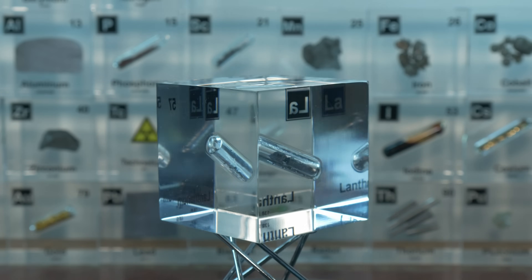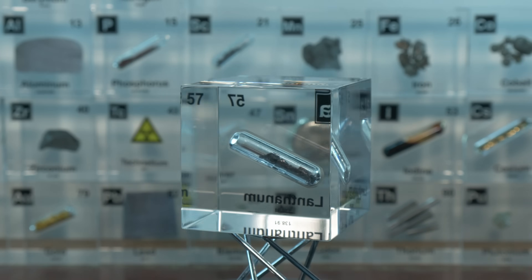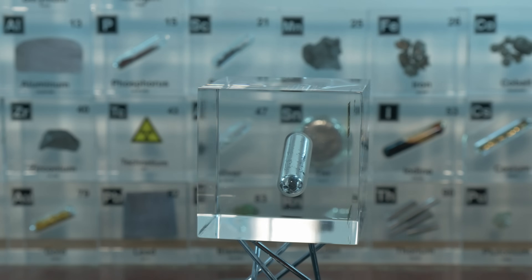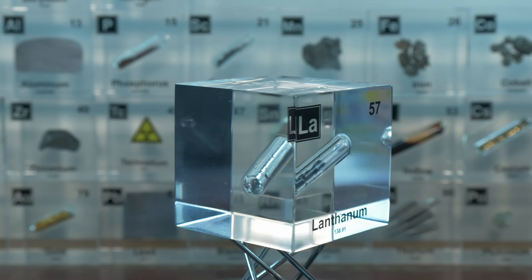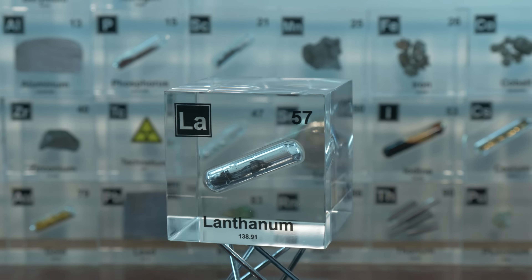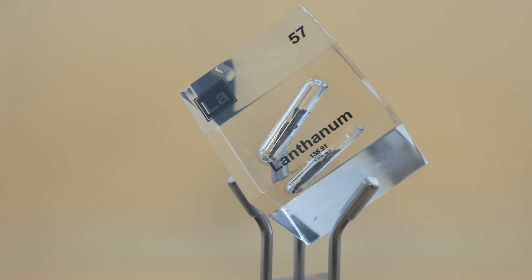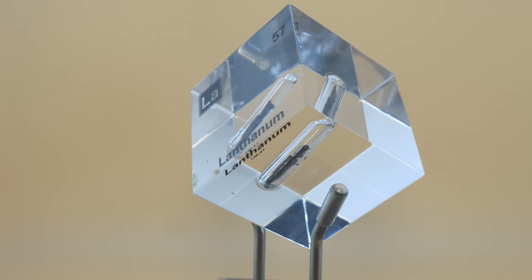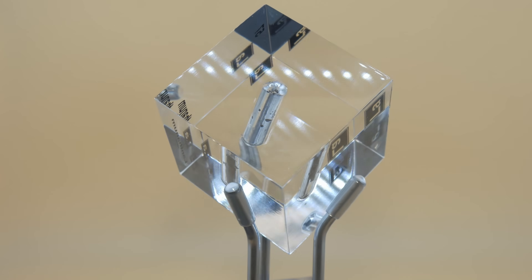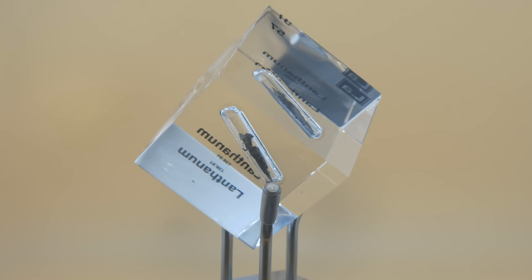Lanthanum is a metallic solid at room temperature, melting at 920°C — way above the heat of a normal household oven — and it has a high boiling point over 3,400°C. It is also a fairly dense metal, about 6.15 grams per cubic centimeter, roughly half as dense as iron. While lanthanum has no biological role in our bodies and is moderately toxic in large amounts, it turns out to be incredibly useful in technology and industry.